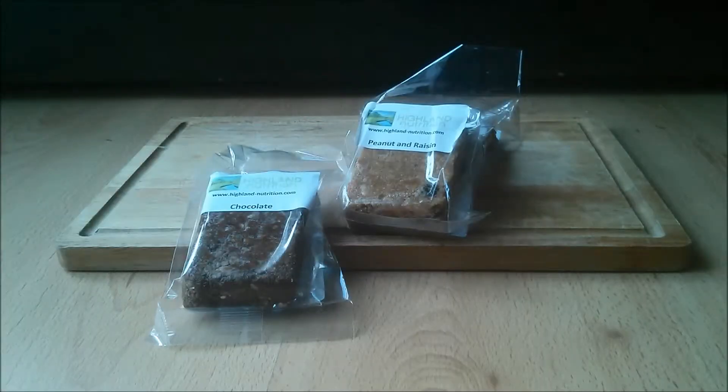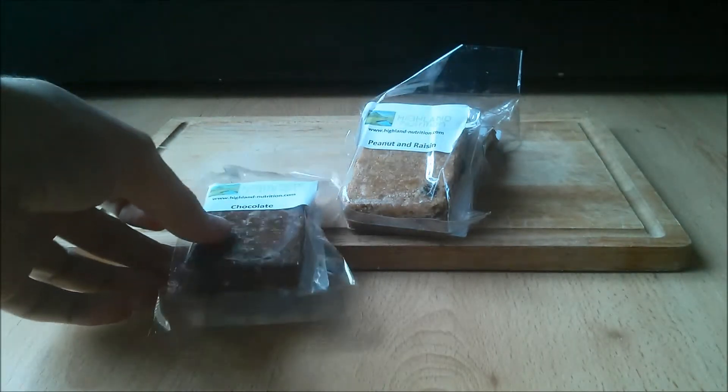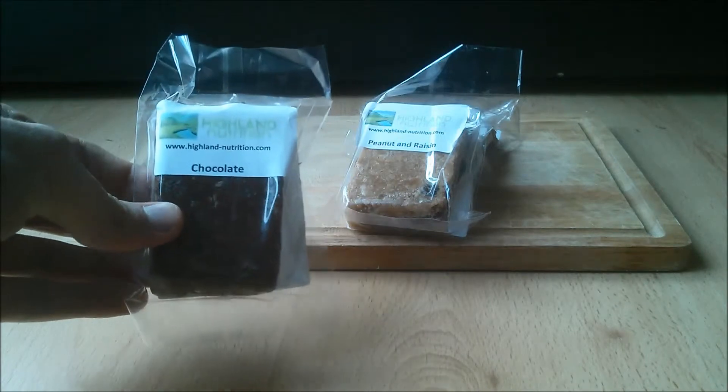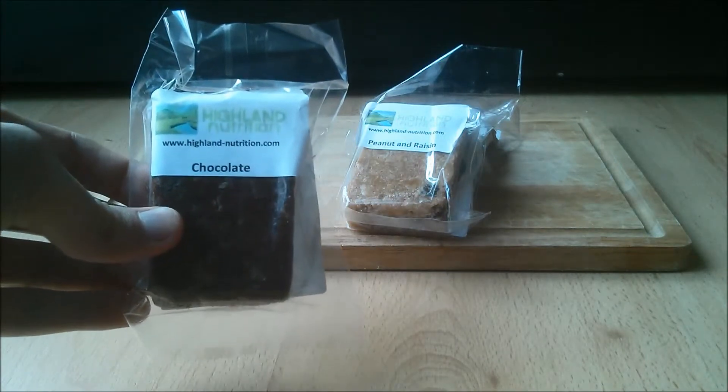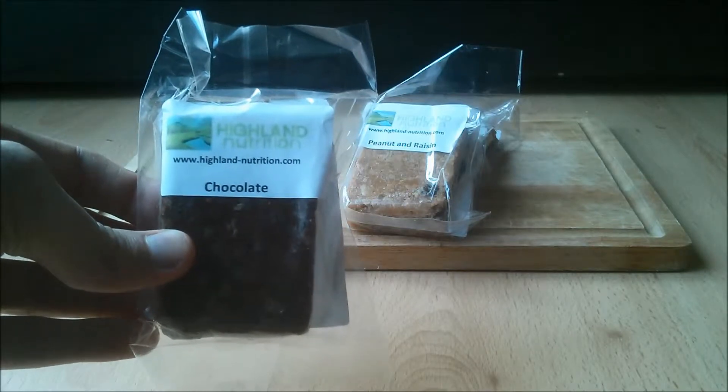Hi everyone, it's Andrew here from Muscle Supermarket and today I'm going to be looking at Highland Nutrition Flapjacks. Highland Nutrition are a new company specializing in offering very high quality flapjacks which have been made from natural ingredients. Where possible, the ingredients are sourced from Scotland, which ties in with the name Highland Nutrition.